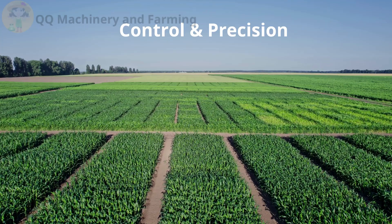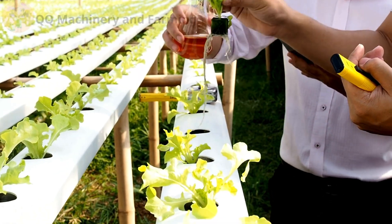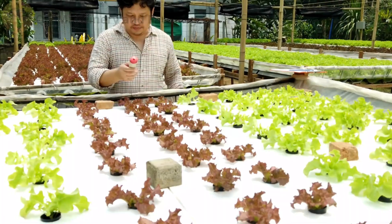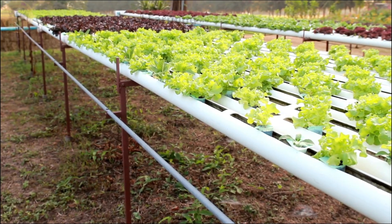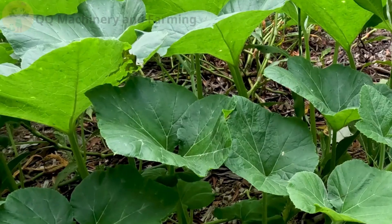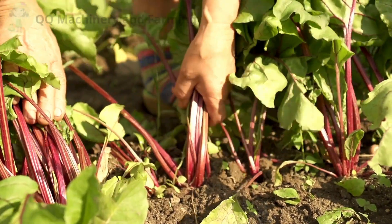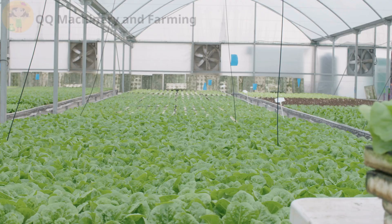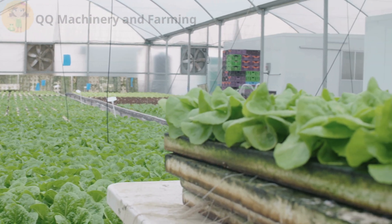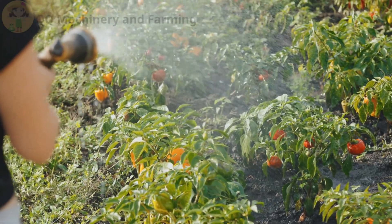Part four — control and precision. Hydroponics is all about control: you dial in nutrients, pH, lighting. It's like flying a spaceship, only it grows kale. Soil has moods — one week it's perfect, next week it holds water like a sponge in a thunderstorm. With hydro, if something's wrong, you fix it fast. With soil, sometimes you don't even know there's a problem until your lettuce looks like leftover salad.